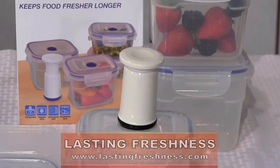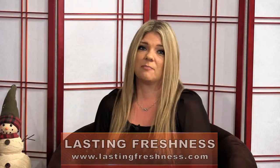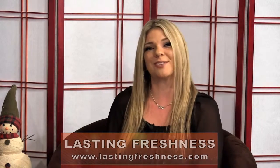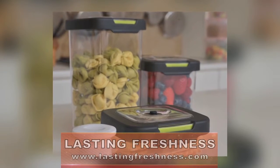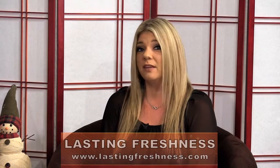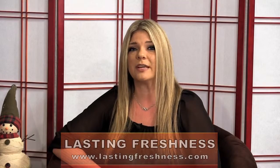All the containers are spill-proof with a 4-tab locking lid and a silicone gasket. The vacuum seal prevents freezer burn and all are safe for the microwave, dishwasher, refrigerator, and of course the freezer. The removable valve and locking lids make these containers ideal for microwave use. And best of all, they are stackable for easy organization and they are reusable.